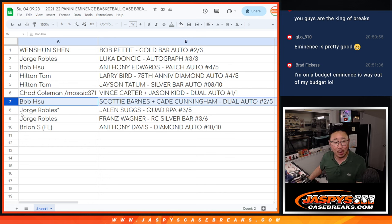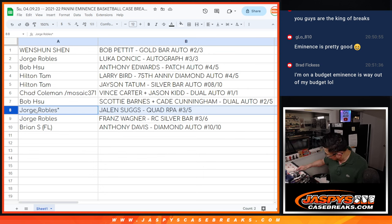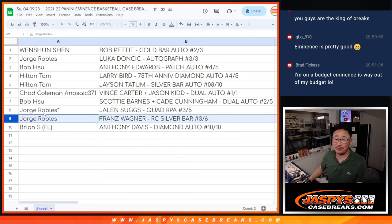Jorge with Last Spot Mojo — the Jalen Suggs Quad Relic RPA. Jorge, all aboard, whoop whoop! And Jorge, you got the Franz Wagner Rookie Silver Bar, three out of six. And Brian with the Anthony Davis Diamond Auto, ten out of ten.